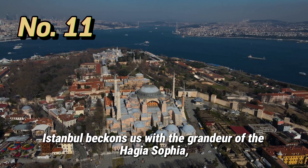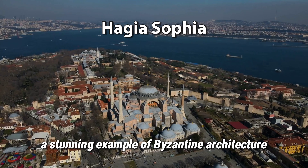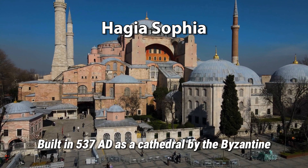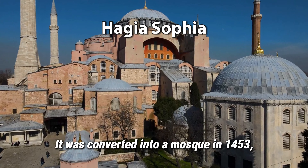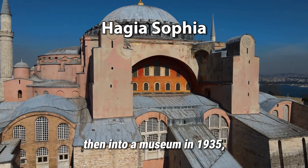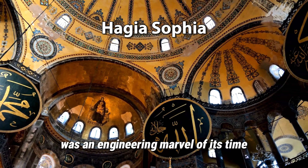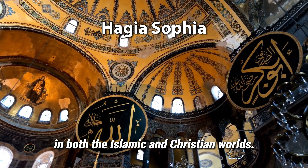Istanbul beckons us with the grandeur of the Hagia Sophia, a stunning example of Byzantine architecture that has served as a church, mosque, and museum throughout its history. Built in 537 AD as a cathedral by the Byzantine Emperor Justinian I, it was converted into a mosque in 1453, then into a museum in 1935, and back into a mosque in 2020. The dome of the Hagia Sophia was an engineering marvel of its time and influenced the development of architecture in both the Islamic and Christian worlds.